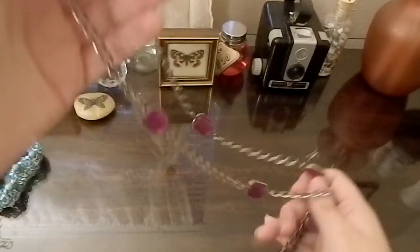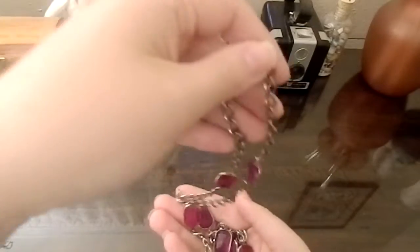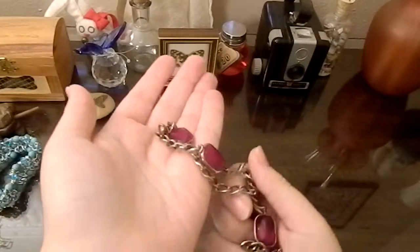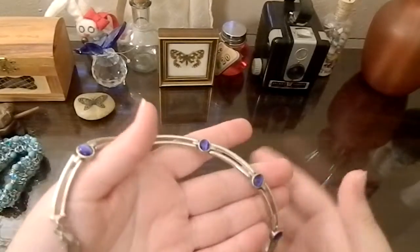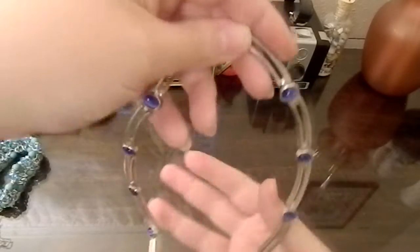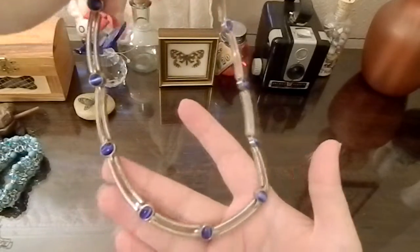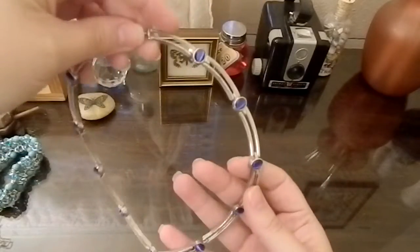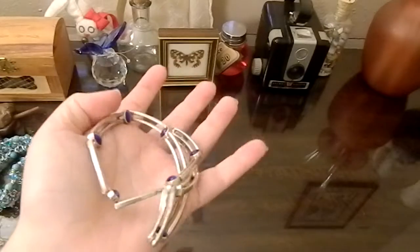Another purple pendant necklace here — it's cute. This one looks a little bit more vintage style and I just loved how it looked. I need to get more silver polish. It's really nice, and I think I got this one for about five bucks.